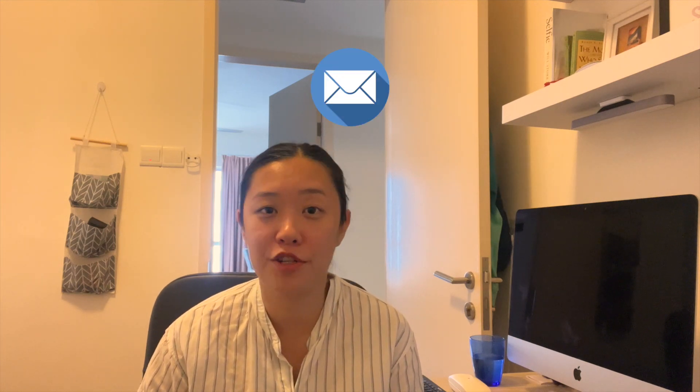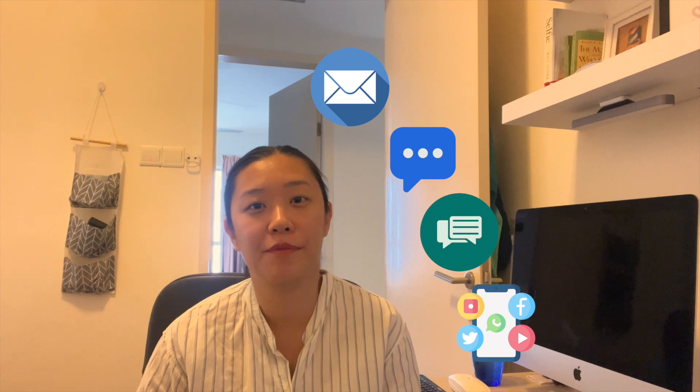This type of work primarily involves written communication via email, chat, forms, and social media. Occasionally I do jump on phone calls and I also do screen sharing, for example if someone wants a demo call or onboarding.